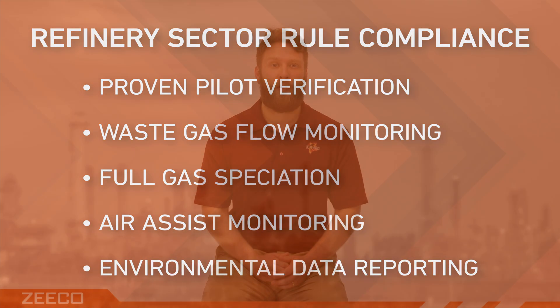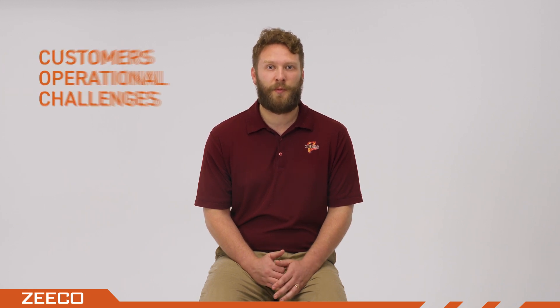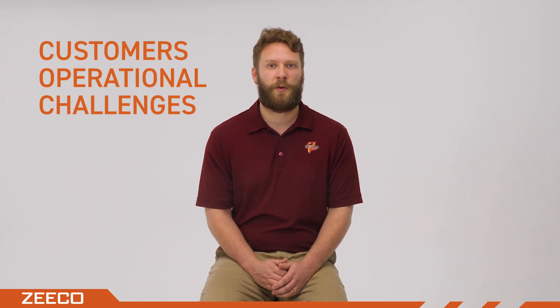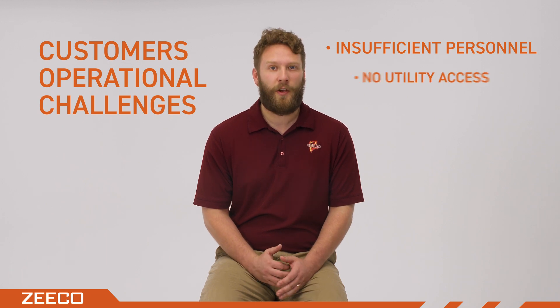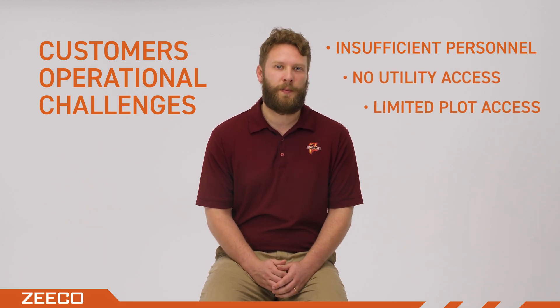Adding to these challenges, turnarounds are hectic times. Planners and operators are often juggling 100 different contractors and crews at once. Because of this, our customer faced operational challenges such as having enough personnel to operate the rental flare, no available utilities, and limited plot space for the rental flare.